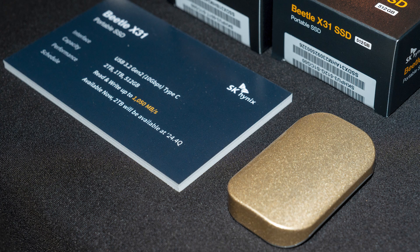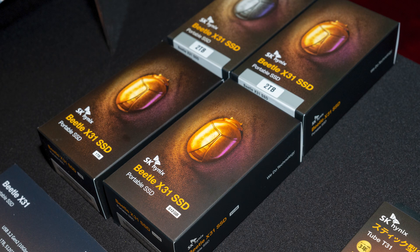They also have portable SSDs that are like this cute beetle here — yes, they call it the Beetle. It's a pretty standard portable SSD but it's small.